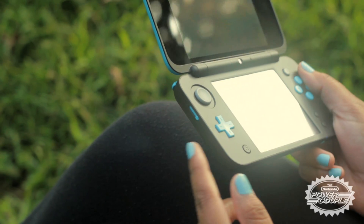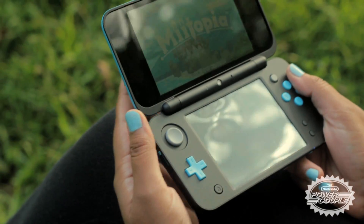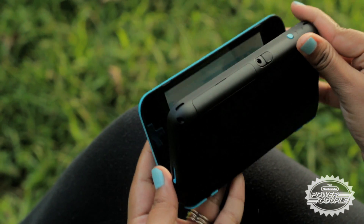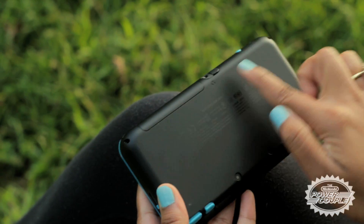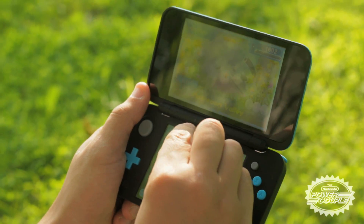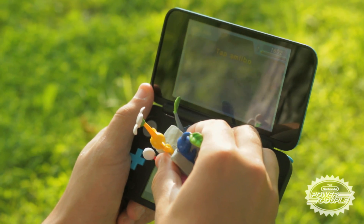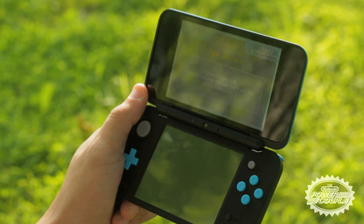One potential issue we did notice while playing is that the speakers are located at the bottom of the handheld, which, depending on how you hold the system, can lead to muffled sounds and vibrations. Amiibo fans rejoice, as the new 2DS XL has built-in Amiibo NFC functionality using the bottom screen so you can tap your Amiibo with ease.